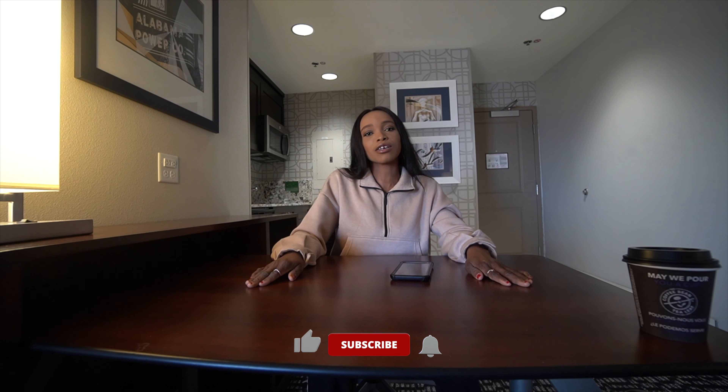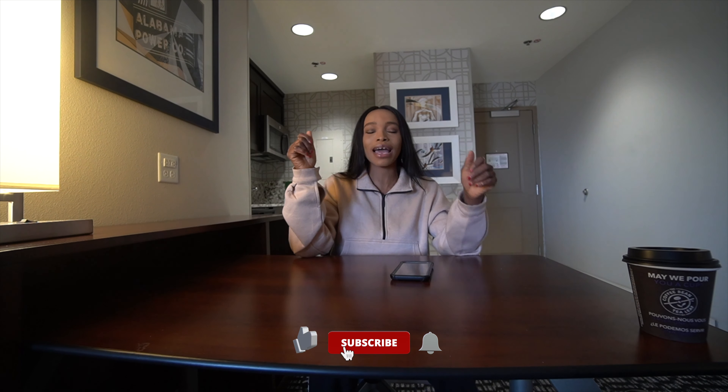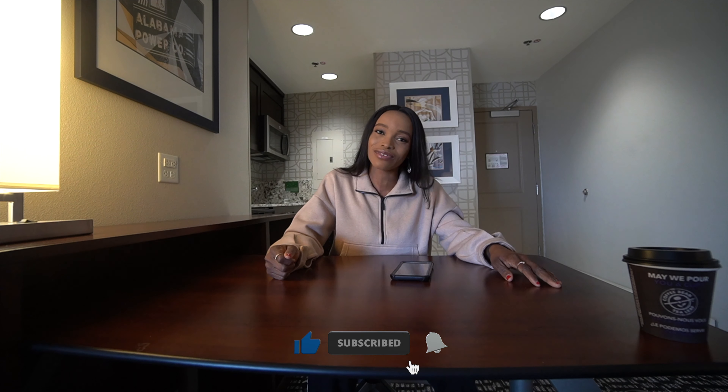I hope this video was helpful. If you found it helpful, please give it a big thumbs up. If you haven't subscribed already, hit that subscribe button and turn your notifications bell on so you're the first to get notified when I upload. You can also reach me on all my social media platforms or via email. Click the link in my description to join my Telegram group for one-on-one sessions. See you guys in the next video — bye!